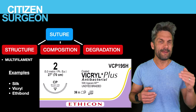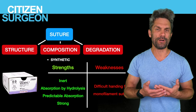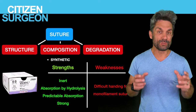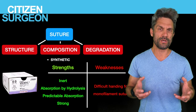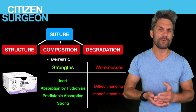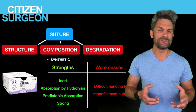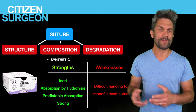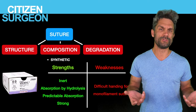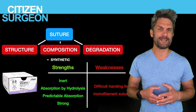Let's get into synthetic versus biologic suture. With synthetic sutures, the strength is that it's inert — not biologically reactive. Absorption in absorbable synthetic sutures occurs by hydrolysis, and it has a very predictable absorption rate. We can say that Monocryl will absorb in a specific number of days, and Vicryl in a specific number of days — very predictable compared to biologic sutures.